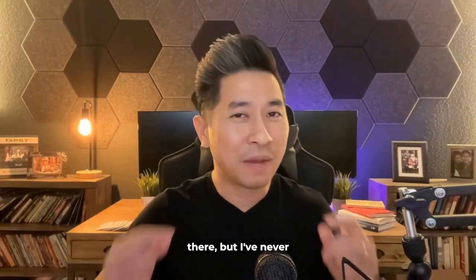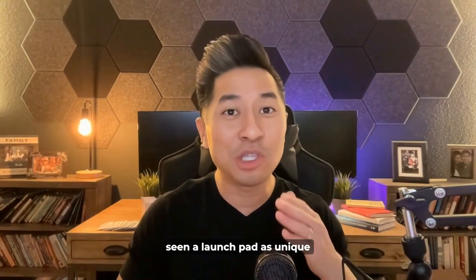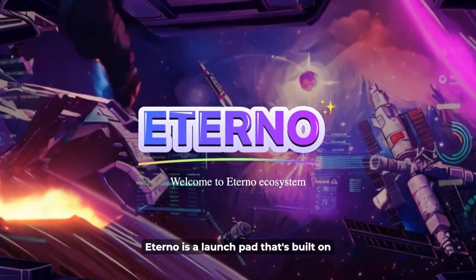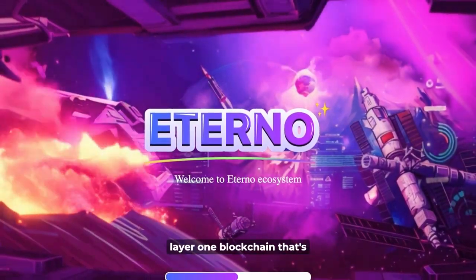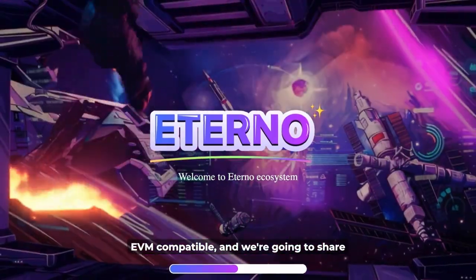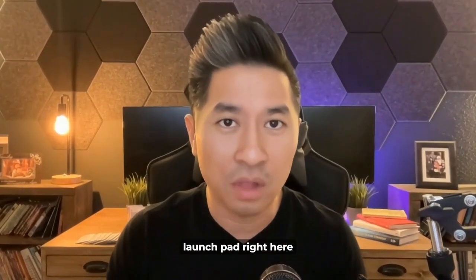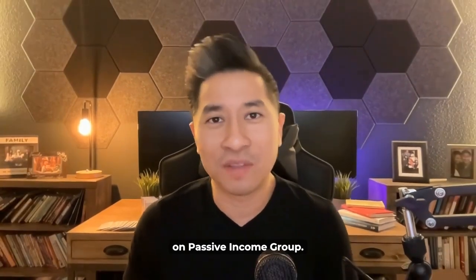I've seen tons of launchpads out there, but I've never seen a launchpad as unique and as exciting as Eternal. Eternal is the launchpad that's built on Fawn Smart Chain, a layer one blockchain that's EVM compatible. And we're going to share with you how you can benefit from the Eternal launchpad right here on Passive Income Group.